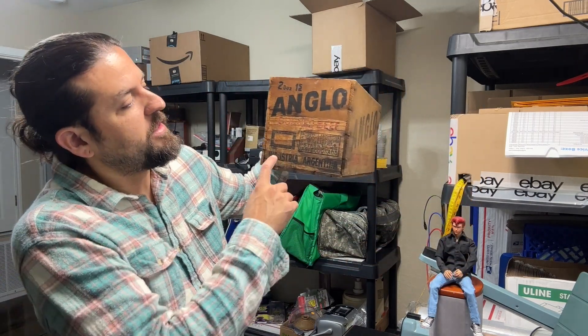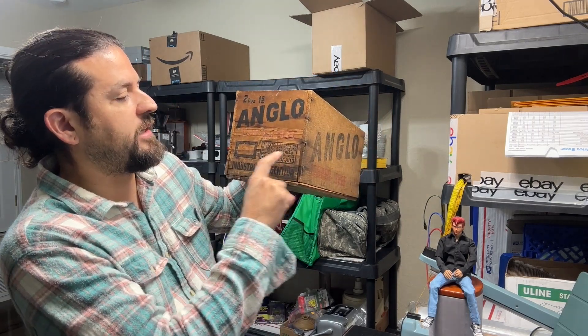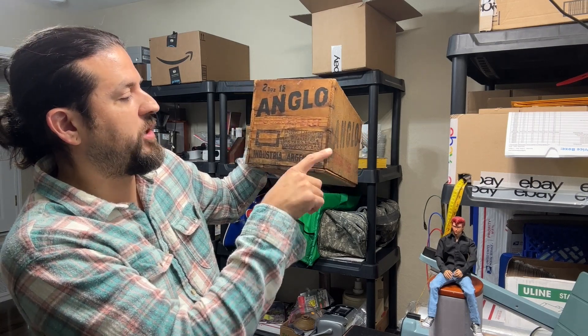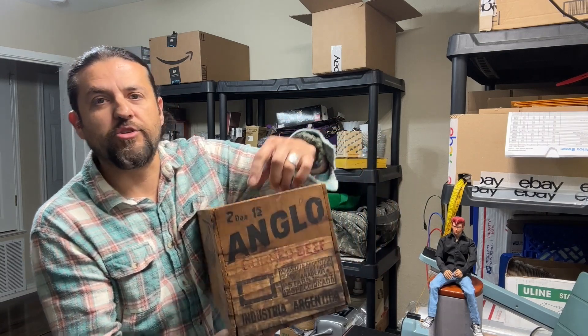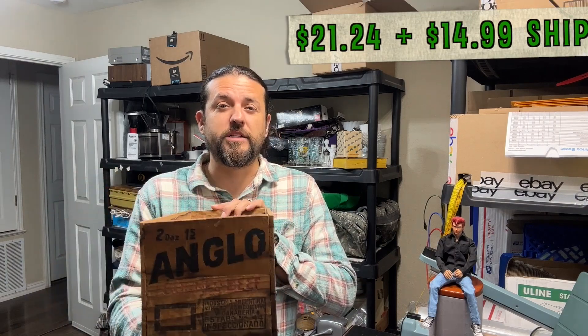Vintage advertisement boxes — this is an Anglo corned beef box from Argentina. It says 'Industria Argentina, Ministerio de Agricultura y Ganadería, Inspeccionado Número 44, dos docenas' — two dozens. This is pretty awesome. I actually wanted it for my office, but if we always kept things like that we'd never make any money. This sold for $21.24, $14.99 shipping, and it took three months.